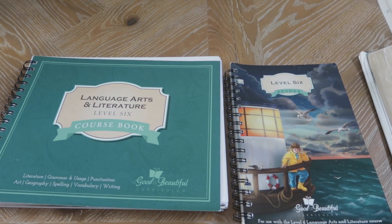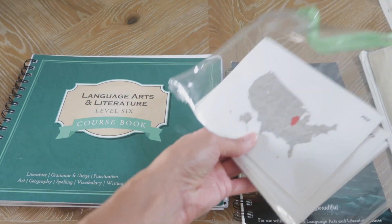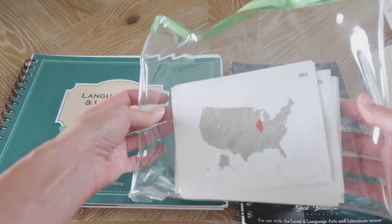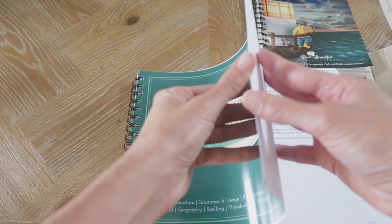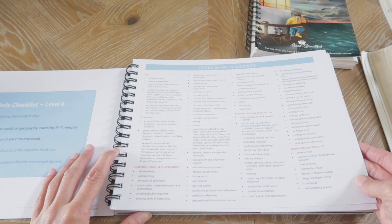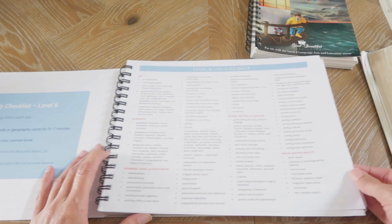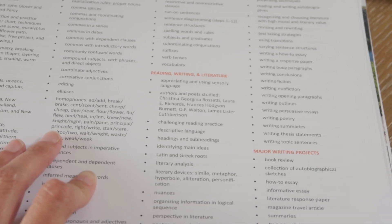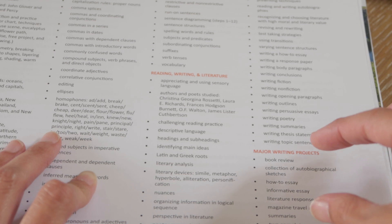Here is the Good and the Beautiful Language Arts Level 6. It has the course book and the reader. We also have some grammar and geography cards that we've been using in previous years, already separated into pouches. Level 6 is focusing on geography, grammar usage and punctuation, reading, writing and literature, and major writing projects. If you've done the Good and the Beautiful in past lessons, there wasn't a lot of writing, but you're getting a lot more writing projects in Level 6.